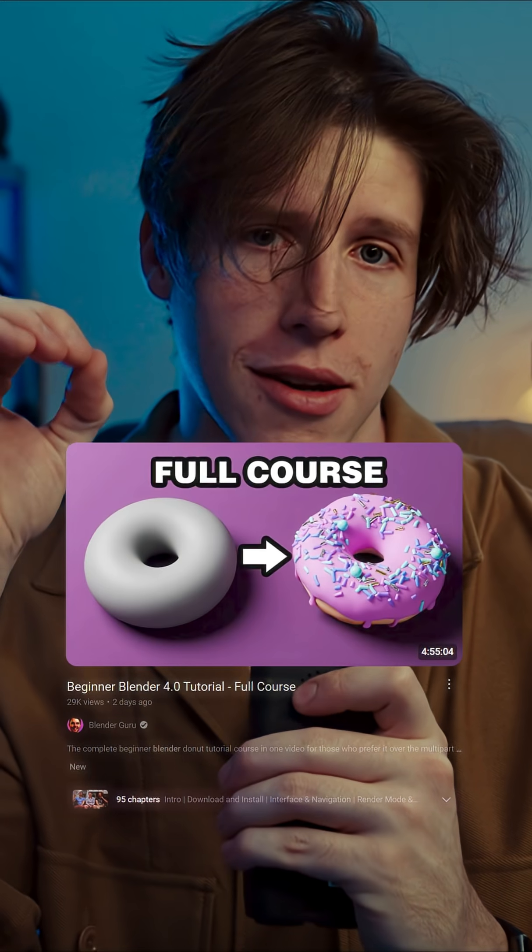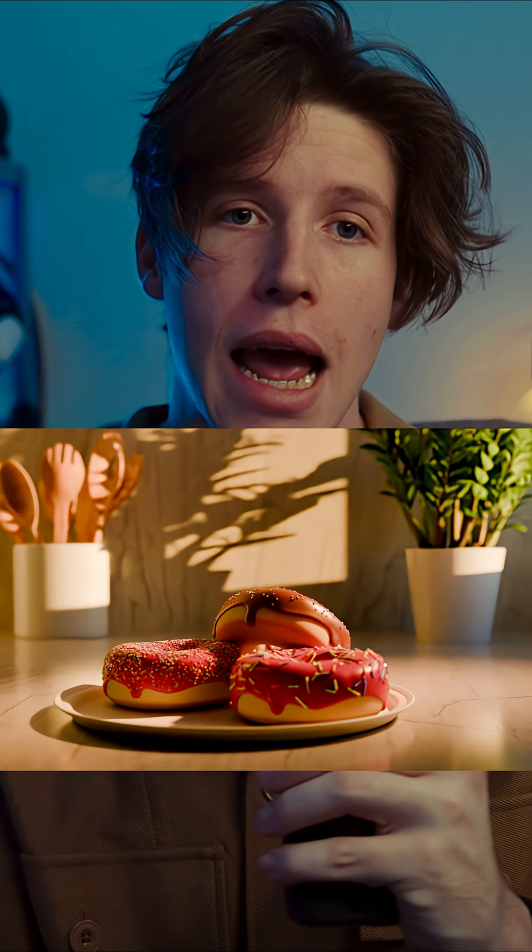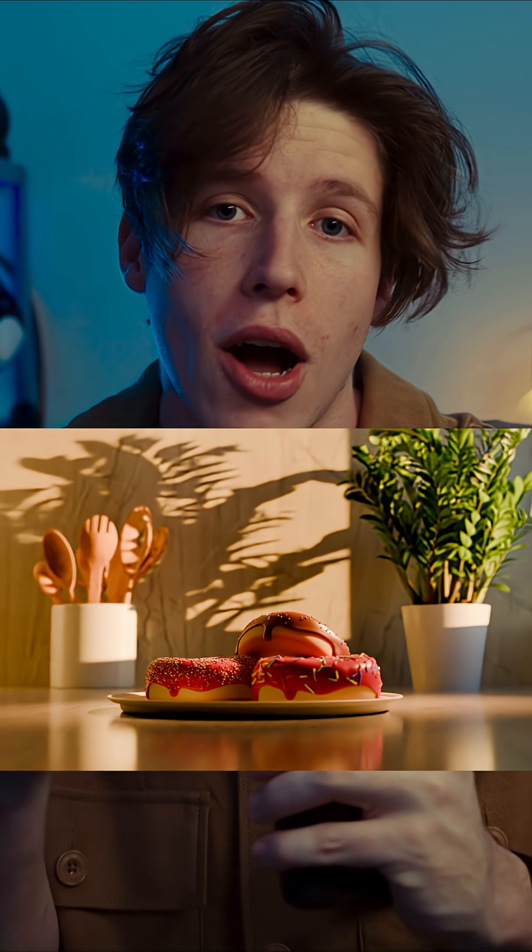My first render was the donut. It took me two days — it was the five-hour Blender Guru tutorial — and I'll be honest, I'm not counting it. Everyone's done it; it's basically the tutorial island of 3D modeling.